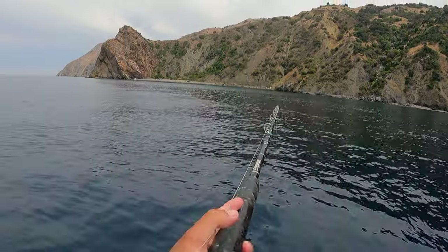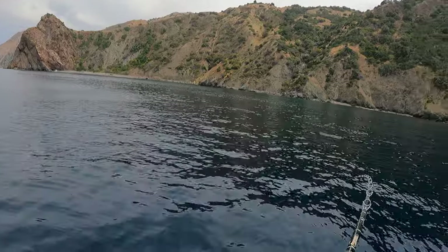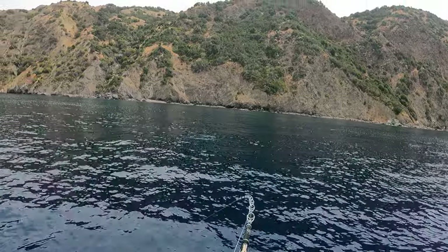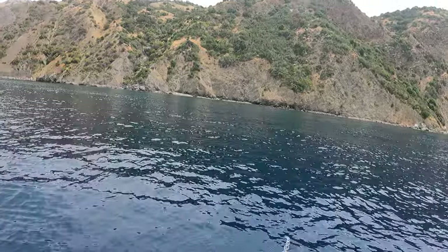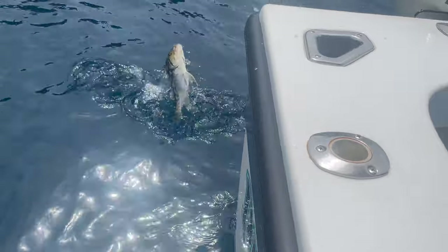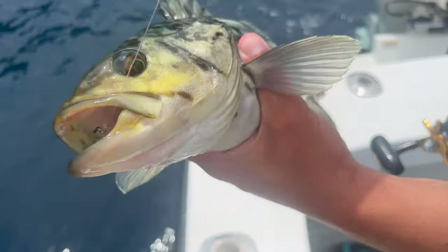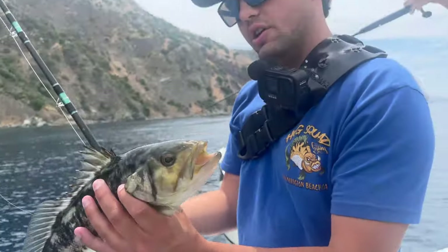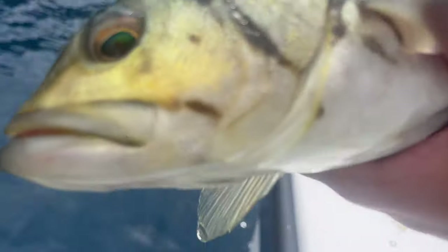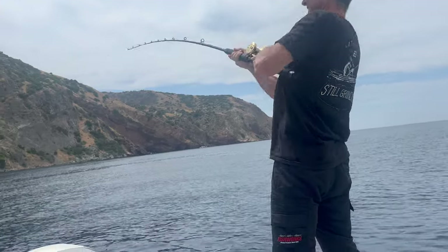Fish on! See what it is, boys. Feeling very calico-y — doing those big old head shakes that they always do. Here he is boys, everyone's favorite fish to catch on a swimbait — calico bass — but not the favorite to catch on live bait. Very, very common at Catalina. Let him go.